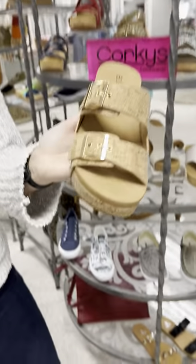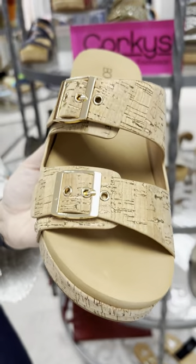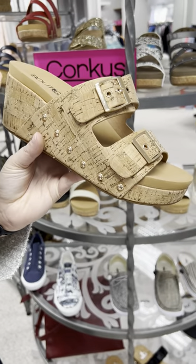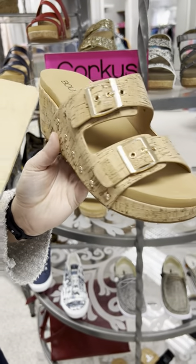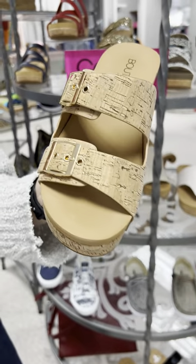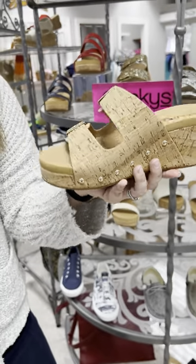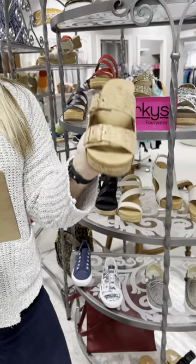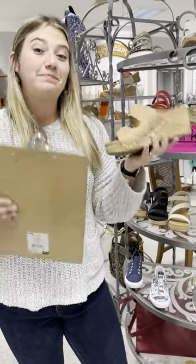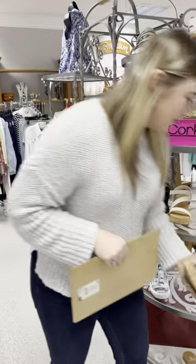The last shoe I'm going to show you is called Twinkie, and it is cork — so very neutral and will go with everything. It has a thick cushion bottom and is adjustable to make it a little bit tighter, so you have that flexibility. This shoe is great, priced at $68. I have one eight, two nines, and one size ten left.